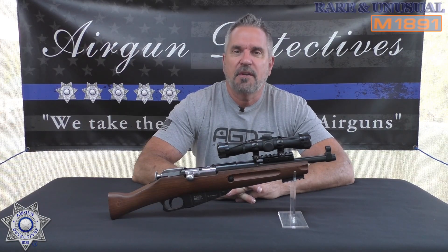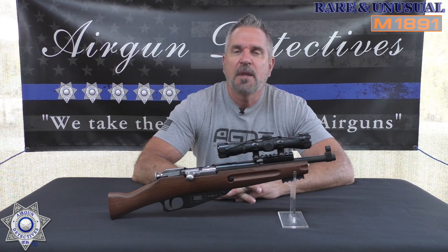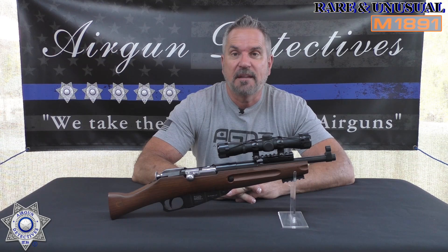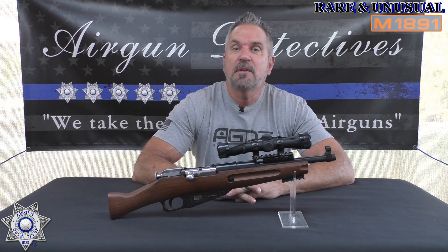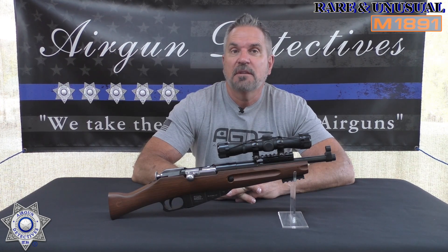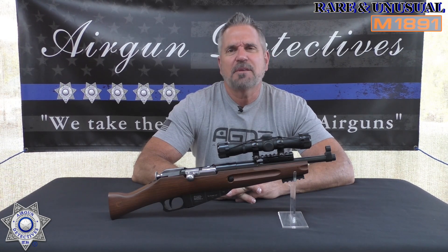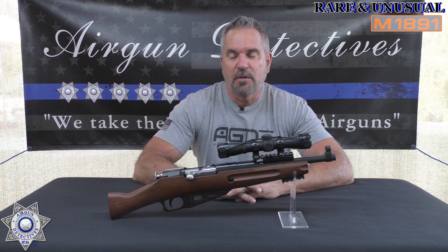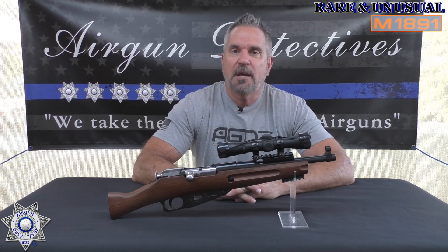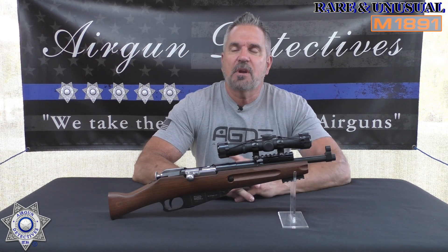Welcome to another episode of Air Gun Detectives. I'm your host JC, and our rare and unusual series continues. Today we're going to take the mystery out of the Gletcher Mosin Nagant M1891 — that is a mouthful, so we'll just call it the M1891 from this point forward. It is a CO2-powered BB gun.